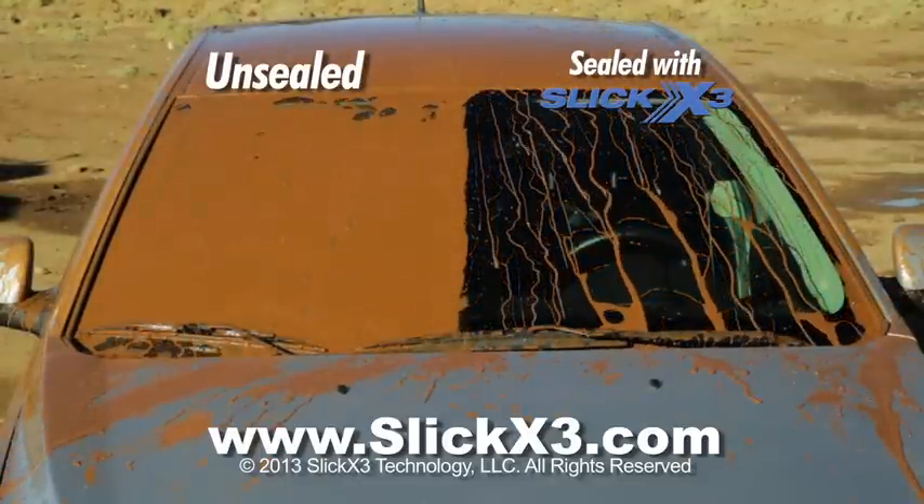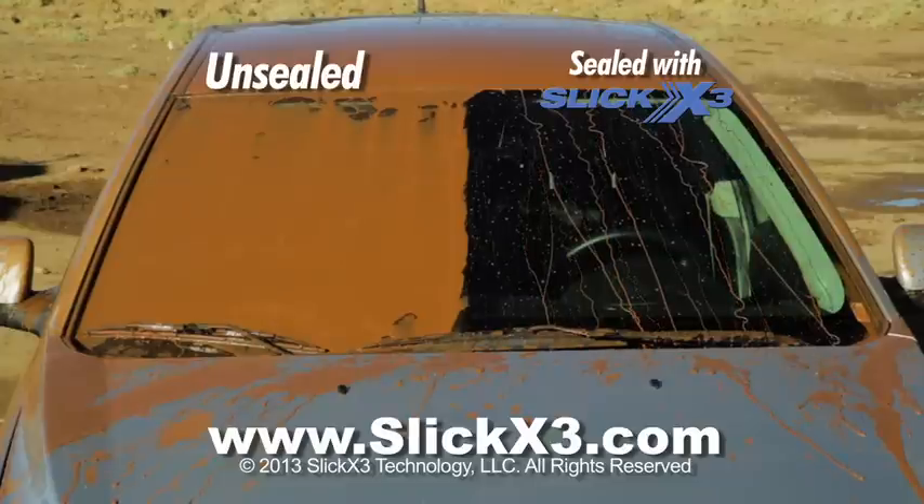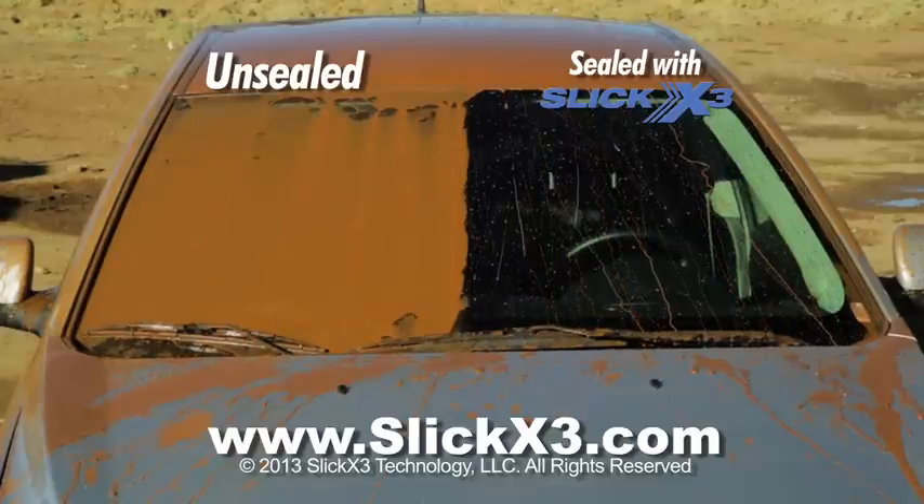Oh, that's great. Perfect. That's real time. That is perfect.